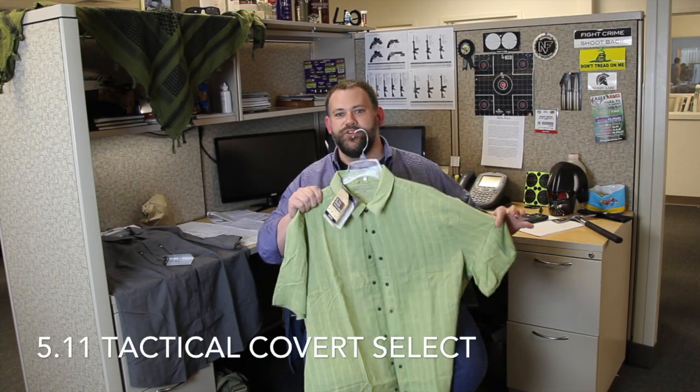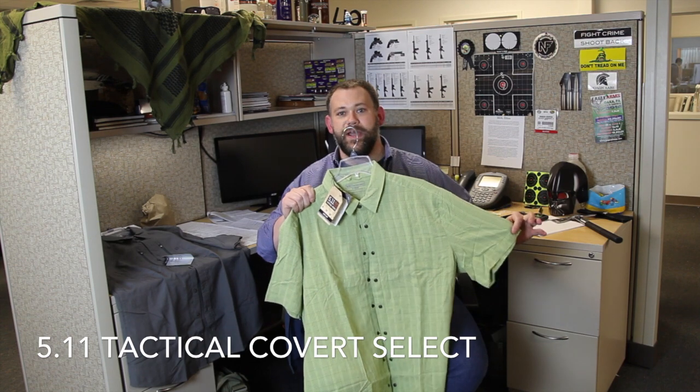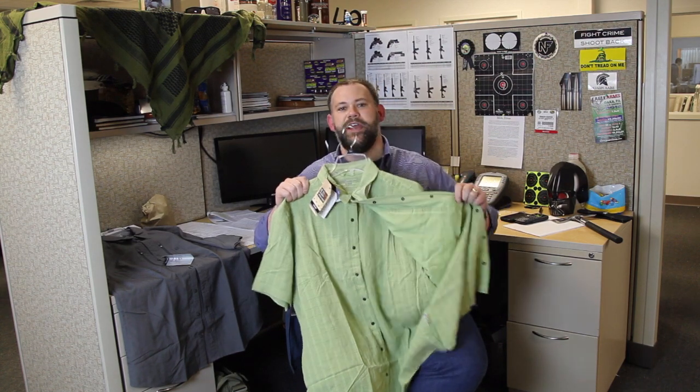Next up we have the 5.11 Covert Select. Ultra comfy fabric is light and feels great. Again we've got the faux buttons that conceal the breakaway snaps inside for quick access to the two concealed carry pockets inside the shirt. Normally this shirt retails for $60 but right now it's yours for just $29.99.